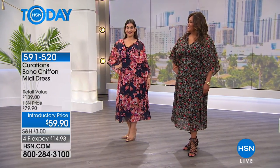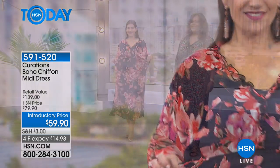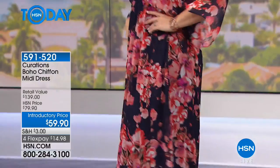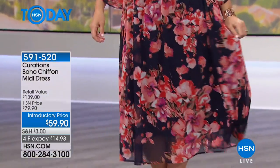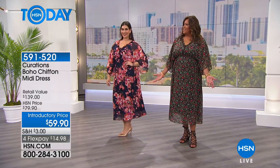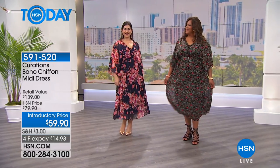Look at it with a pump, with a little sandal, with a wedge, with a pair of flip-flops and a great sun hat if you're on the Lido deck this summer with a cocktail. Wherever you're going, you can put flip-flops on or dress it up or dress it down. It works as a swimsuit cover-up too — it's so cute.